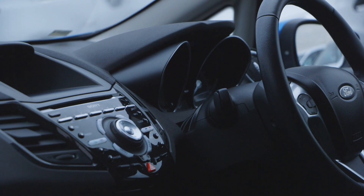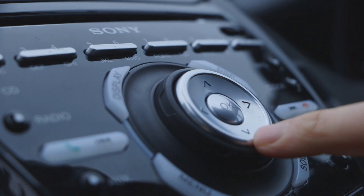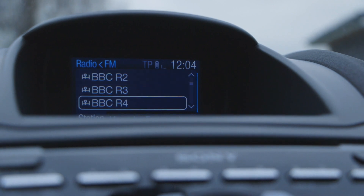The interior is also nicely designed, well-built and easy to use, if a little button-tastic around the stereo controls. Speaking of the stereo, make sure it works as part of your test drive as it has been known to play up.